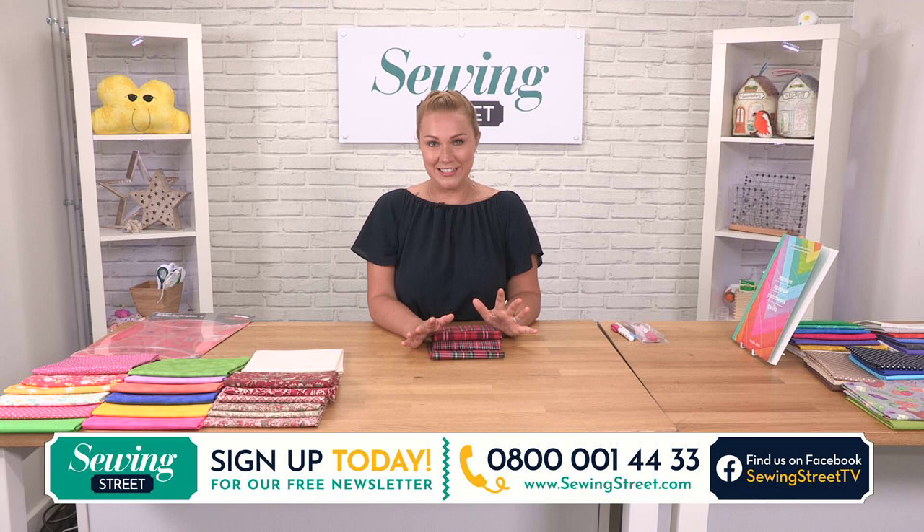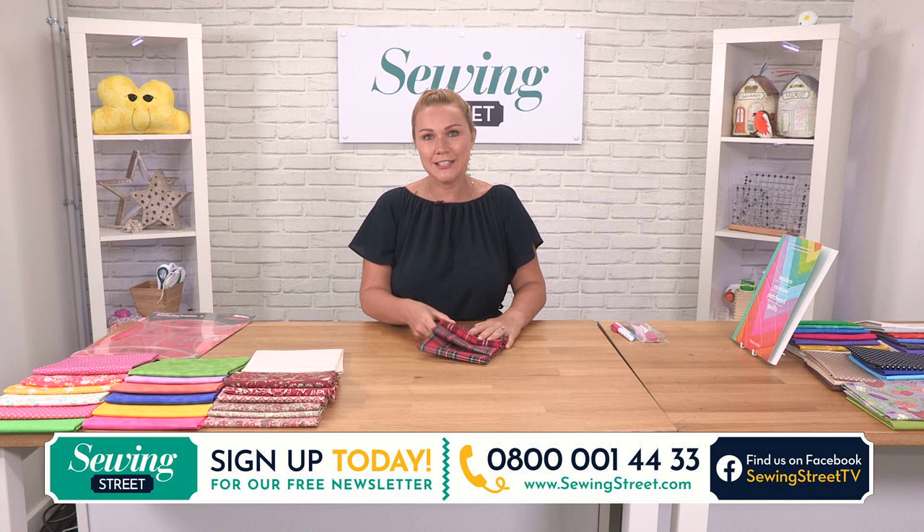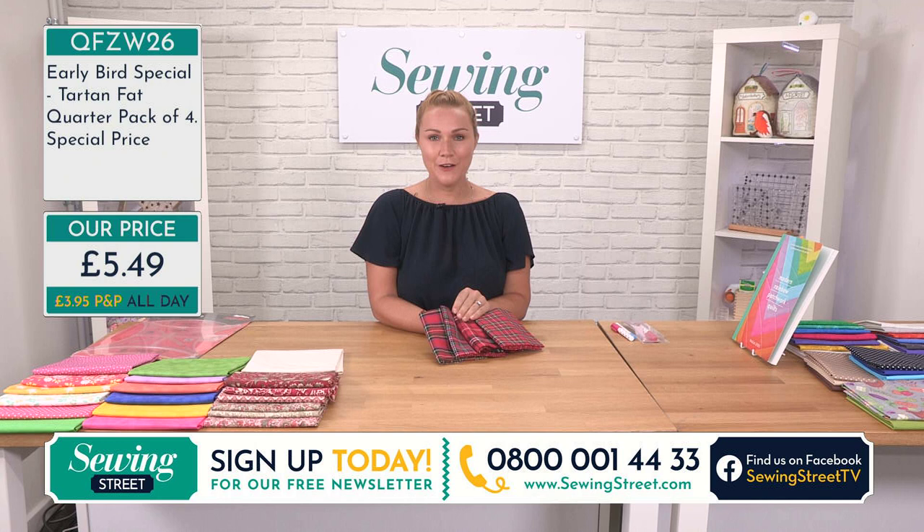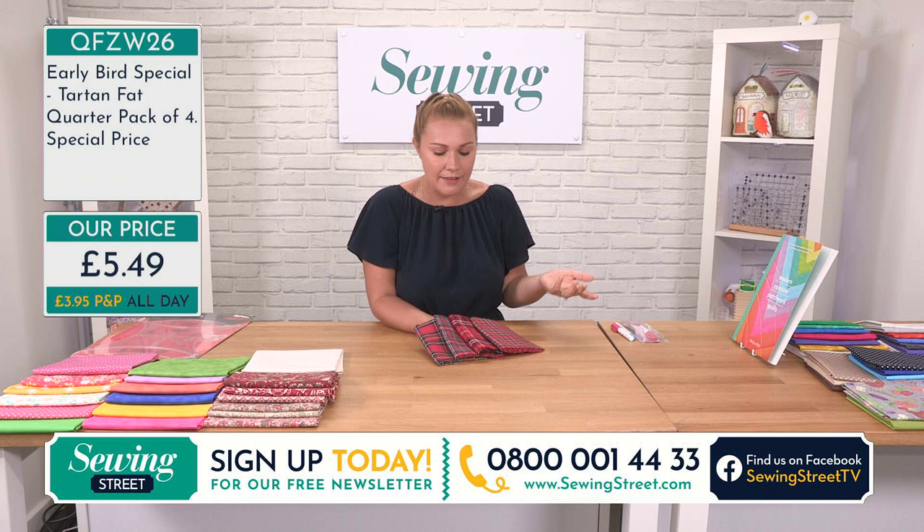It's gorgeous though, isn't it? I've got loads to tell you about today. We've got so much coming up but first we start as we always do with the early bird. Well, we didn't have an early bird yesterday so we've made sure that this one is very, very good, so pack of four fat quarters for £5.49 — it is your early bird special.